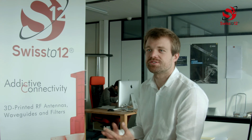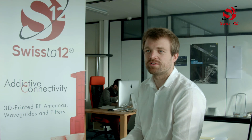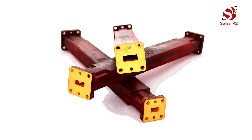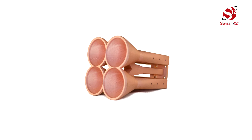Traditionally in the antenna industry, these products are manufactured by machining aluminum materials, which makes the manufacturing relatively expensive, complex, and yields products that have a certain weight. At Swiss 212, we have developed a technology to 3D print those antennas out of polymer materials, which we then plate with a thin layer of copper to make them functional.